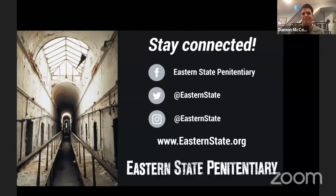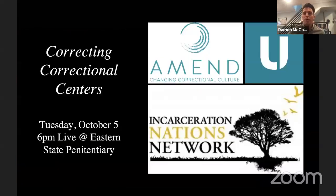There are plenty of ways to stay connected to Eastern State — find us on Facebook, Twitter, Instagram, and at easternstate.org. Next month's Searchlight program will discuss correcting correctional centers, featuring the Incarceration Nations Network, AMEND, and Unlocked Graduates, a UK-based organization. That's Tuesday, October 5th at 6 p.m. live from Eastern State, and you can also tune in on Zoom and Facebook Live.